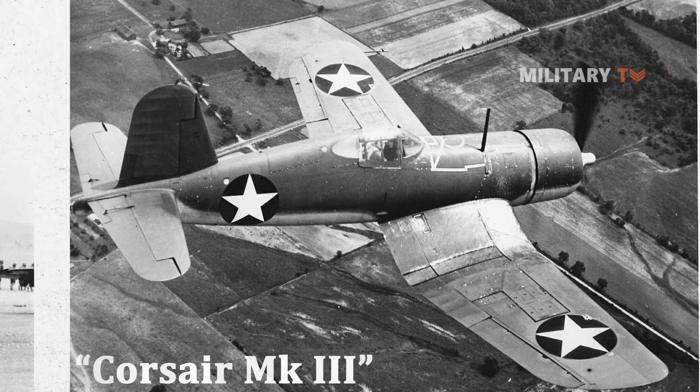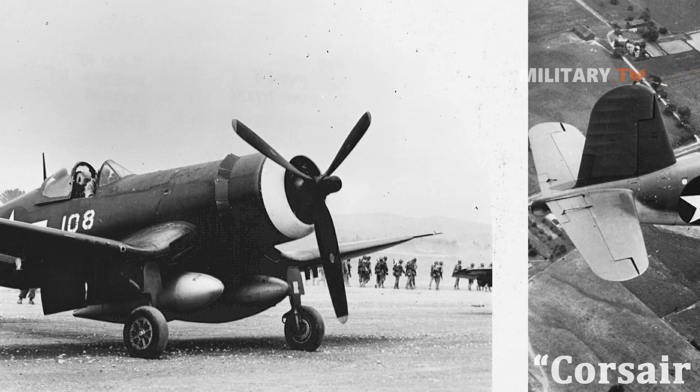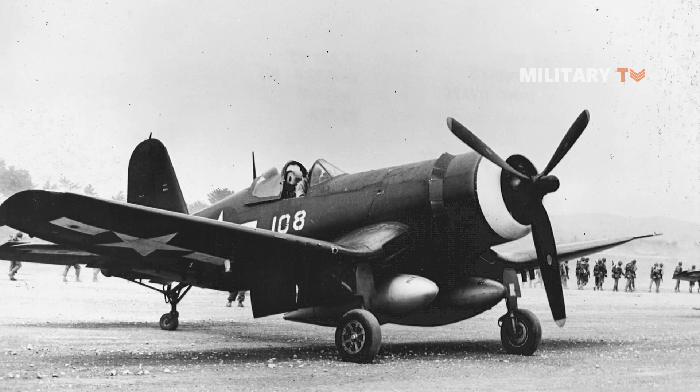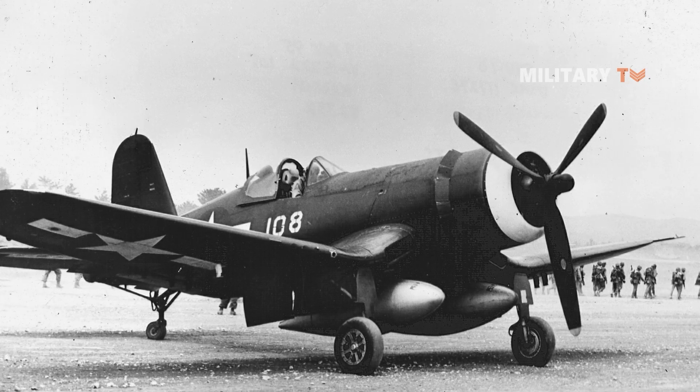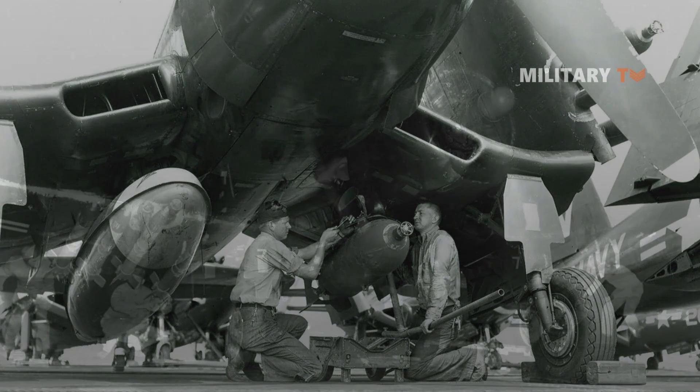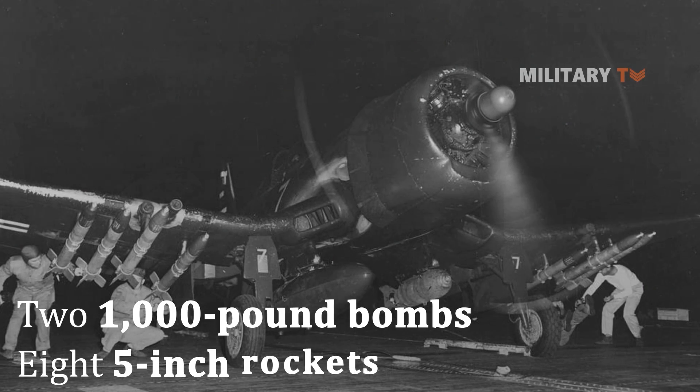The F4U-1C with 20mm cannon armament and the F4U-1D with a P&W R-2800-8W water-injected engine were fighter-bomber forms that carried two 1,000-pound bombs or eight 5-inch rockets.